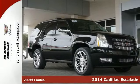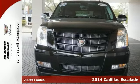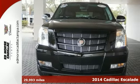It's a 2014 Cadillac Escalade. This luxury SUV is pushing the standards of comfort and style.